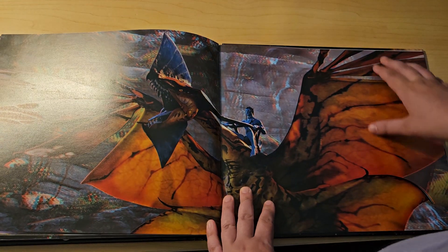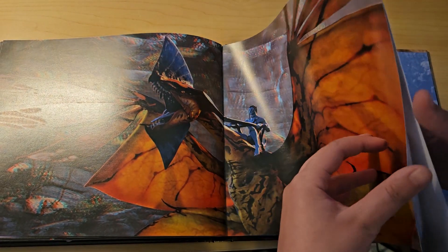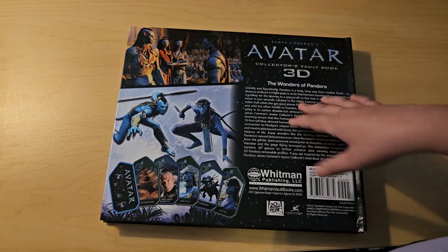Wow, there he is as Toruk Makto. I hope you guys enjoyed this video — please like, comment, and subscribe for more content, and see you guys next time, bye!